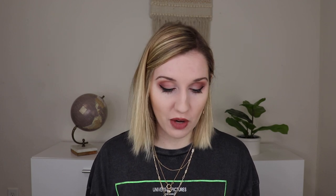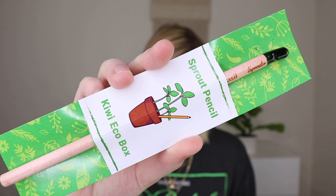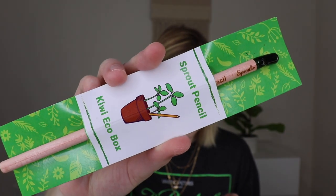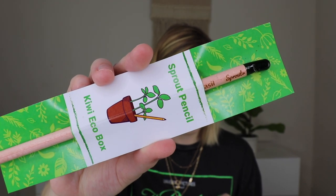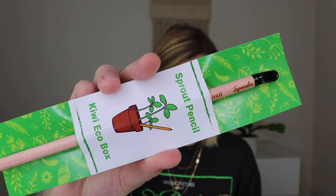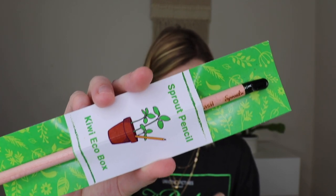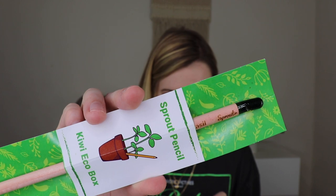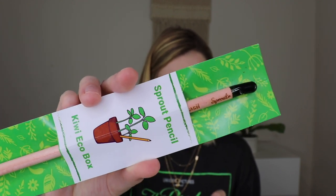The very first thing I'm pulling out I am super intrigued by. This is a sprout pencil. So it's the first ever plantable pencil — it's made of sustainable wood and looks like a classic pencil, except in the place of an eraser tip, the pencil has a small biodegradable capsule full of basil seeds. When you're done using the pencil, you simply poke the eraser end into a small pot or soil to get it started. That is so cool!